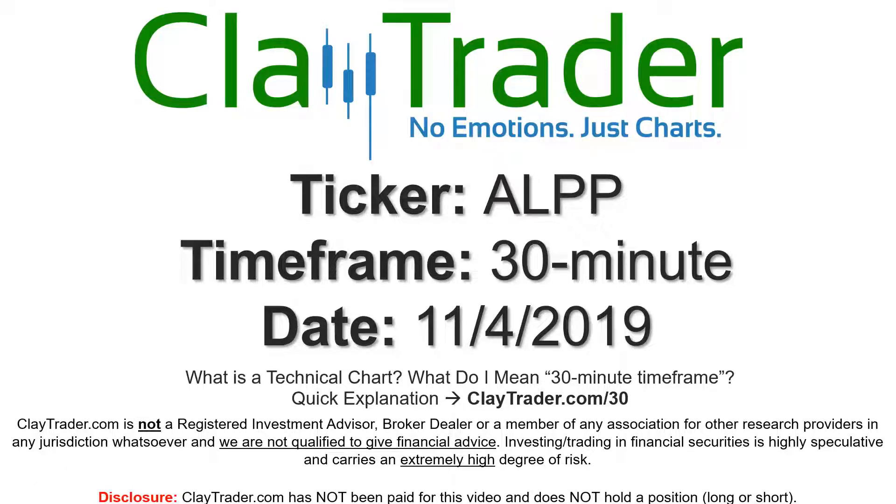Hey, it's Clay and this will be a video chart on ticker symbol ALPP. We will take a look at the 30 minute time frame. If you're new to charts and not sure what I mean by 30 minute, I do offer an explanation video at that link, so you can go there and I'll explain in detail.